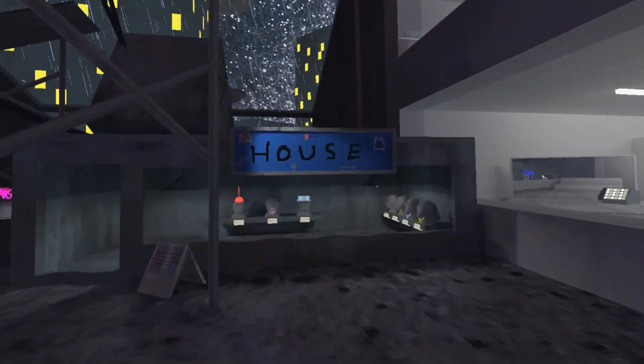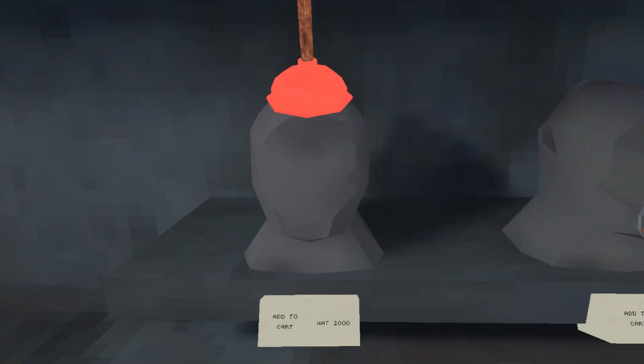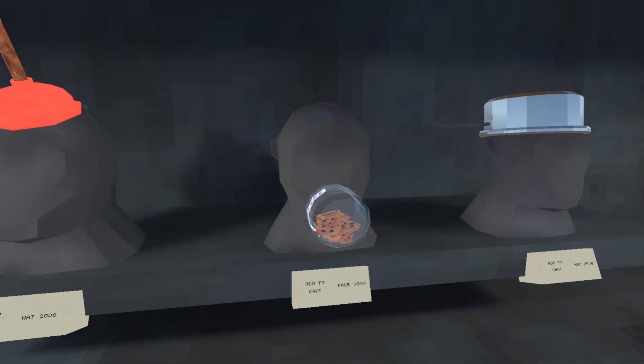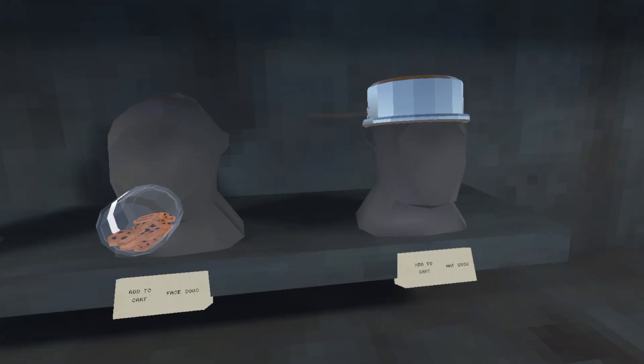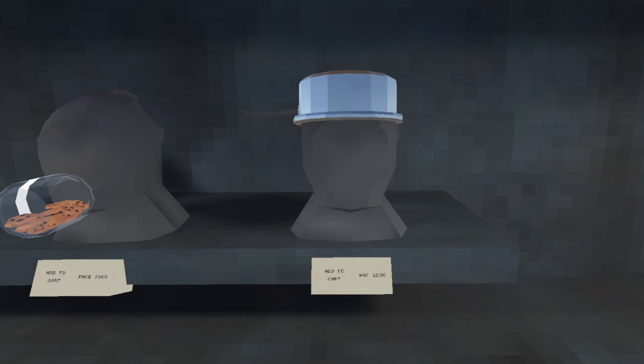When you go into the city, you may notice that the Valentine's shop is now gone and there's a house shop. The first new cosmetic is this plunger hat for 2,000 shiny rocks. The next one is a cookie jar for 3,000 shiny rocks, and we also have this saucepan hat for 2,500 shiny rocks.